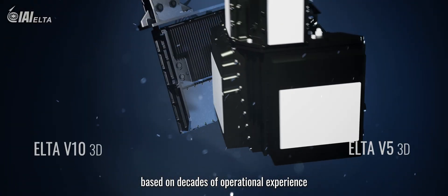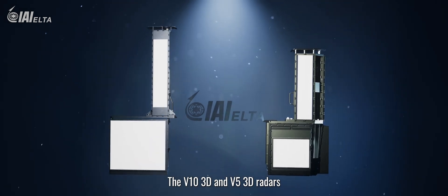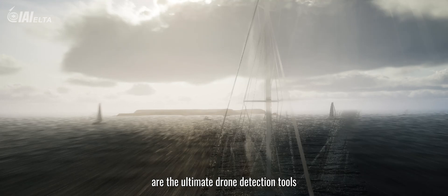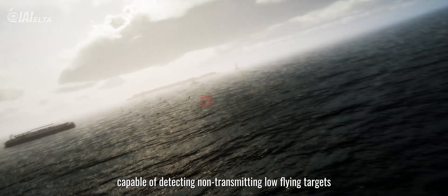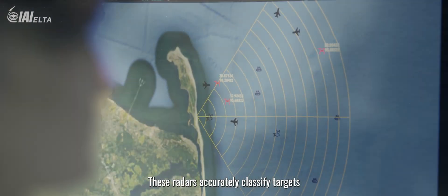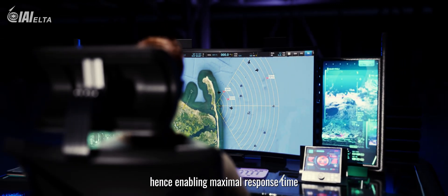Based on decades of operational experience, the V10 3D and V5 3D radars are the ultimate drone detection tools, capable of detecting non-transmitting low-flying targets in poor visibility conditions. These radars accurately classify targets close to the detection range.